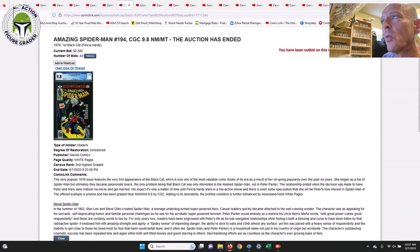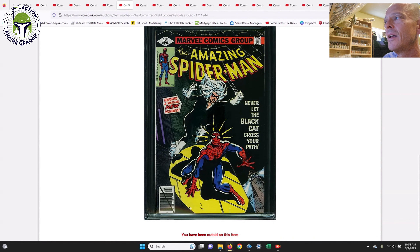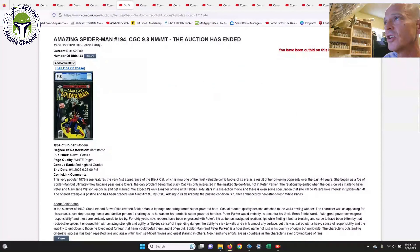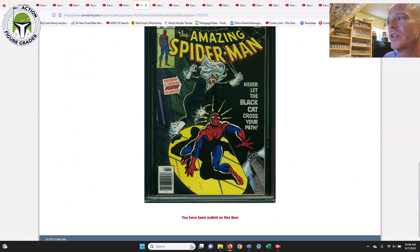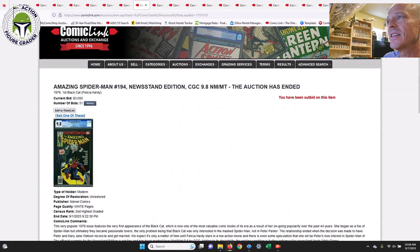Next up, ASM #194, direct edition — this is the first appearance of Felicia Hardy, who is Black Cat. It's got that slash through the barcode, so this is the direct edition. That one sold for $2,200, which is down a little bit from last month where one sold for around $2,600 to $2,800 on Comic Link. Then here is the newsstand — you can see it doesn't have the slash through the barcode, it's labeled newsstand.